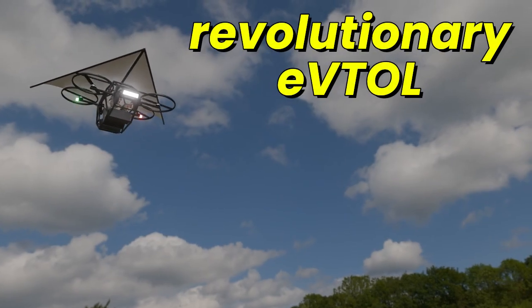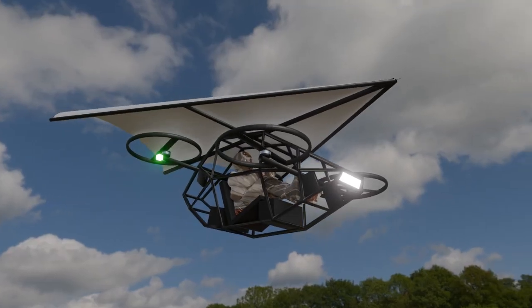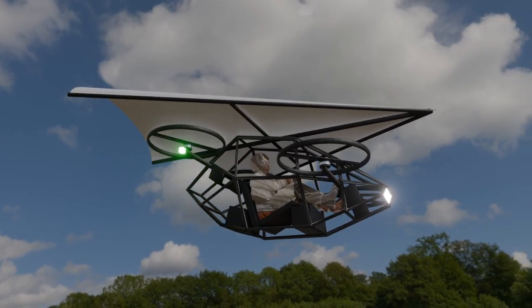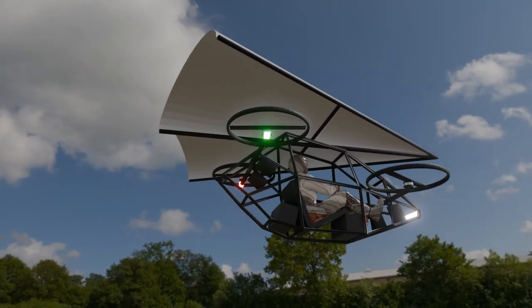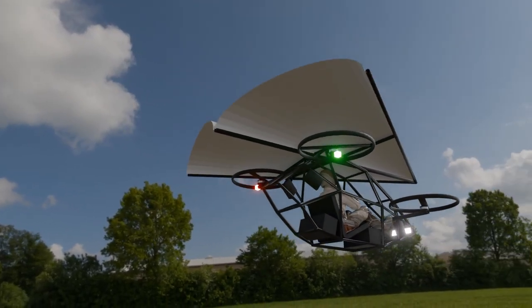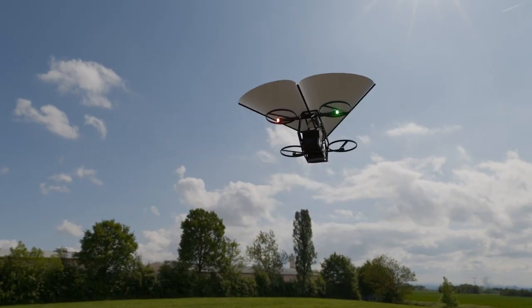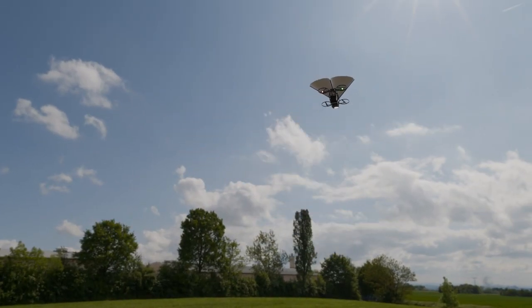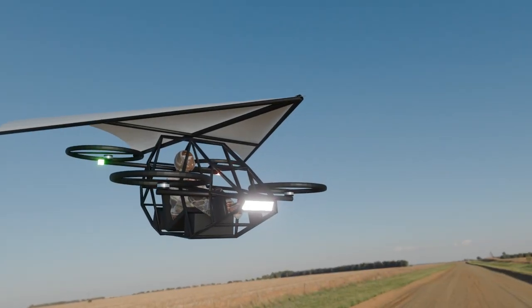Imagine soaring through the sky in an aircraft that combines the elegance of a hang glider with the power of cutting-edge electric flight technology. Welcome to the future, where freedom meets innovation. This isn't your average aircraft. What you're looking at is a revolutionary EVTOL — a fully electric vertical takeoff and landing vehicle with a Rogallo wing, inspired by hang glider technology.